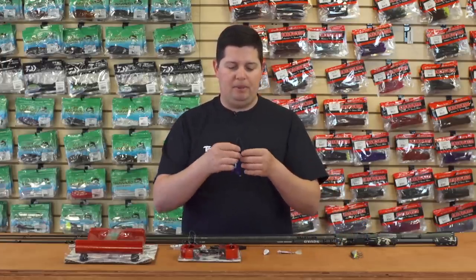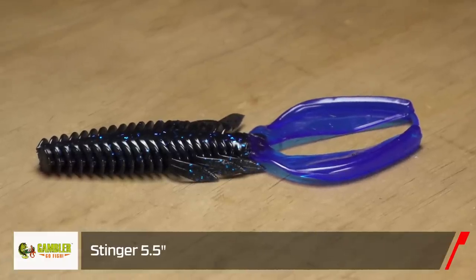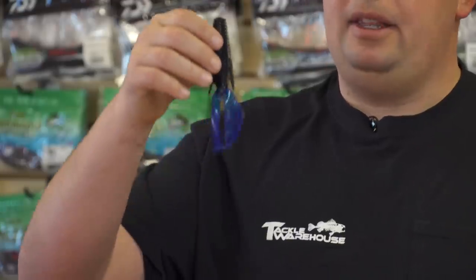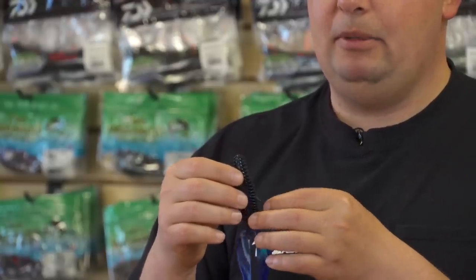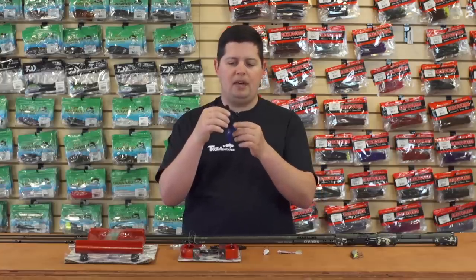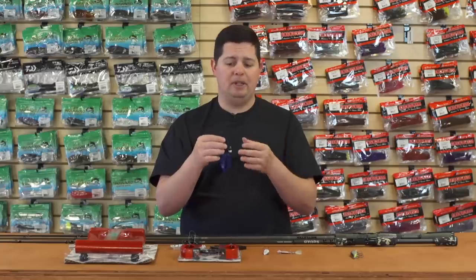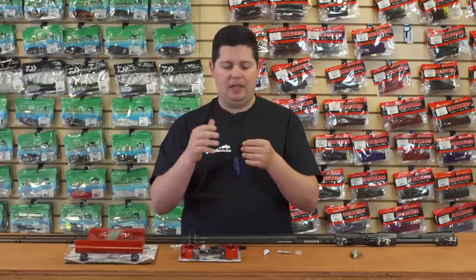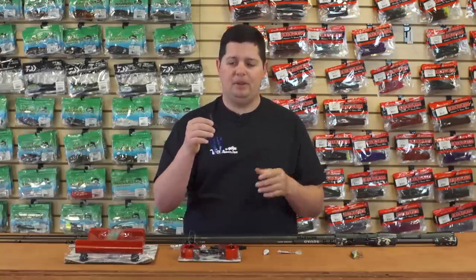For guys who like to flip, punch, and throw big baits down through mats with braided line, we got the new Gambler Stinger 5.5 inch. They had the original four-and-a-quarter inch which is a great bait, but they've made a beefed-up model — now a full five and a half inches with a really big profile to target bigger fish and get those bigger bites during tournaments. It's got side appendages, a lot of ribbing that traps air and creates a unique bubble trail, big flappers, and it's loaded with Gambler's bite scent — really strong with a lot of garlic in it.